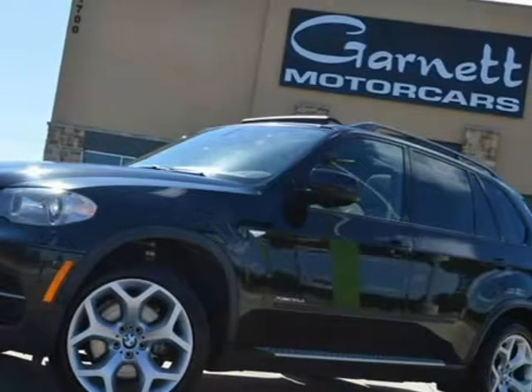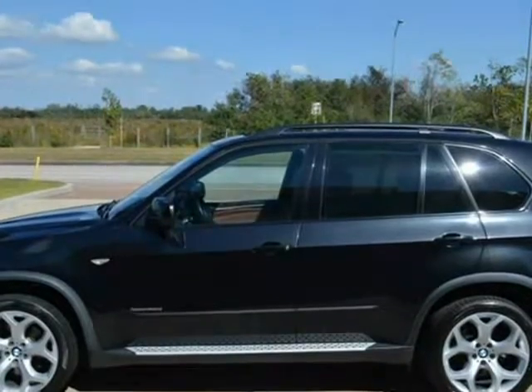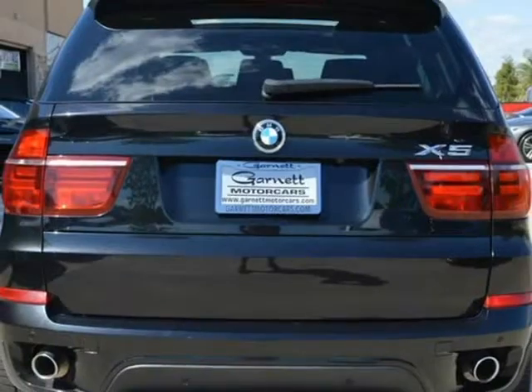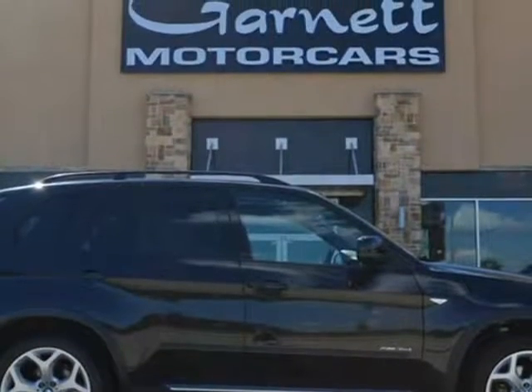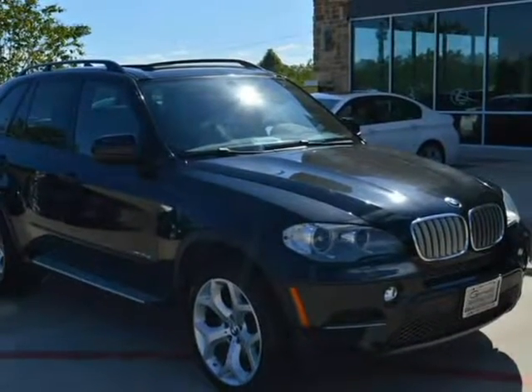This 2013 BMW X5 is brought to you by Garnett Motor Cars, Inc. You are viewing an extremely attractive 2013 BMW X5 X-Drive 35D, with a third-row seat. Call us at 281-998-2900.